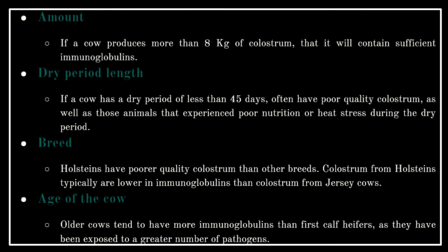Quality of colostrum is determined by: amount — if a cow produces more than 8 kilograms of colostrum, it will contain sufficient immunoglobulins; dry period length — if a cow has a dry period of less than 45 days, it will often have poor-quality colostrum, as will animals that experienced poor nutrition or heat stress during the dry period; breed — Holsteins have poorer quality colostrum than other breeds and are typically lower in immunoglobulins than Jersey cows; and age of cow — older cows tend to have more immunoglobulins than first-calf heifers, as they have been exposed to a greater number of pathogens.